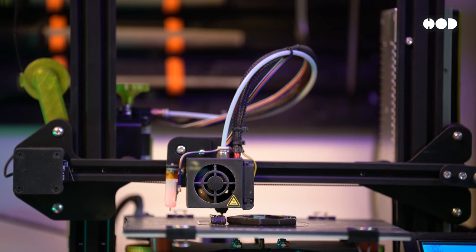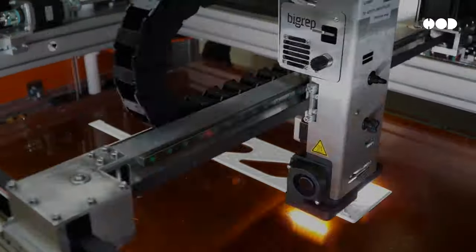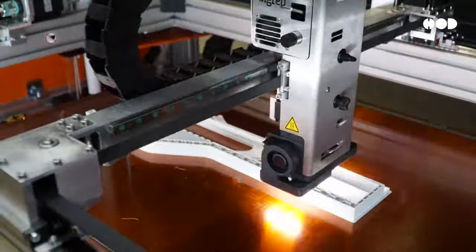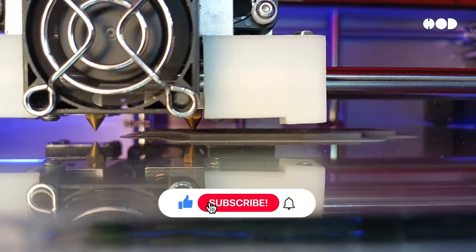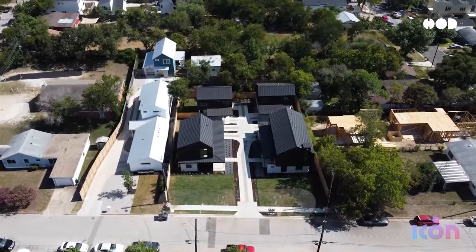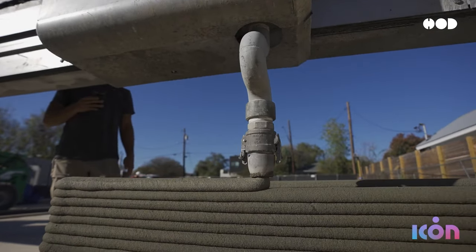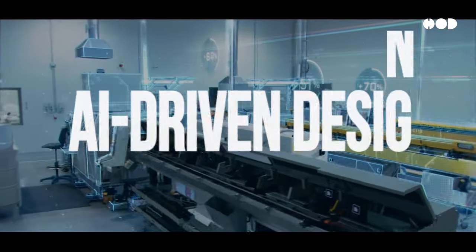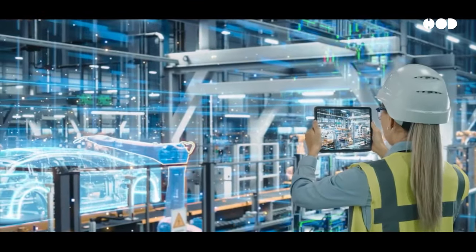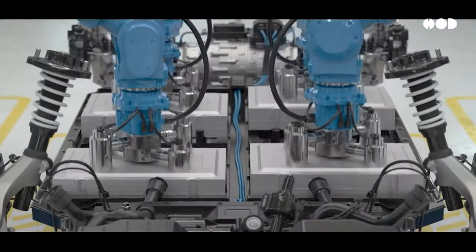The future of manufacturing is going to be wild. We're already seeing game-changing technologies like 3D printing, which allows companies to create parts layer by layer directly from digital designs — no need for massive factories or long production lines. 3D printing lets you build things on demand. Did you know we can 3D print entire houses? A company called Icon can 3D print homes in just a few days using concrete and other sustainable materials — fast, efficient, and perfect for affordable housing projects. And then there's AI-driven design: artificial intelligence can now optimize designs in ways humans can't, considering thousands of factors like strength, weight, and efficiency all at once.